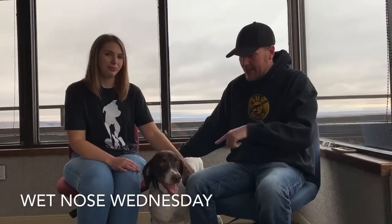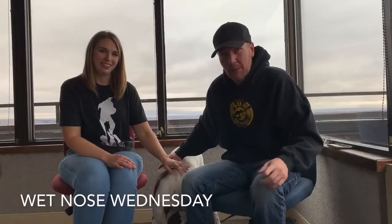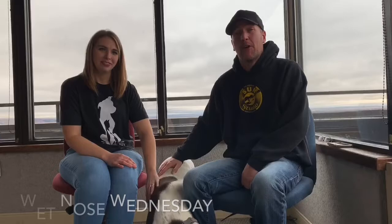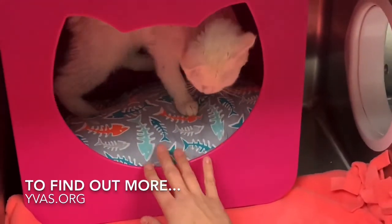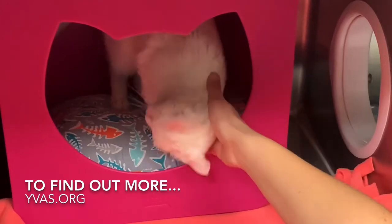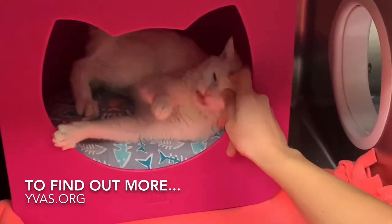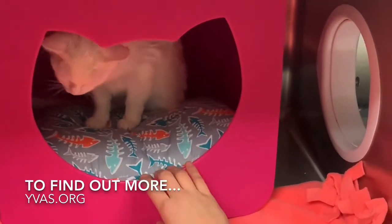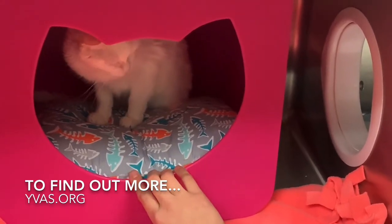This week we have Sage the dog, and now we're going to introduce you to Fern the cat over at the Yellowstone Valley Animal Shelter. Fern is starting to come out of her shell a little bit — looks like she's getting a mid-morning nap in. Fern came in as part of a hoarding case, right Tiffany?